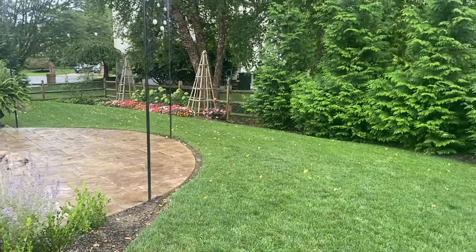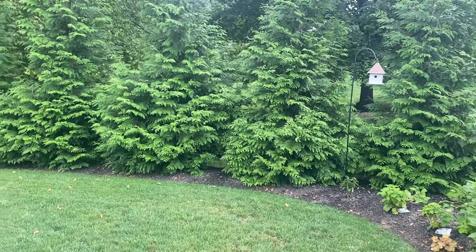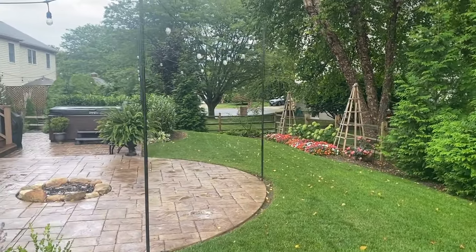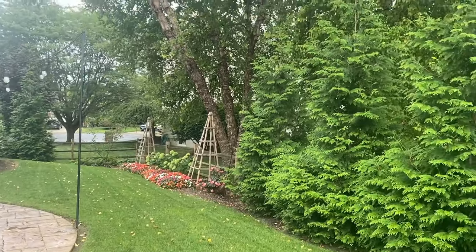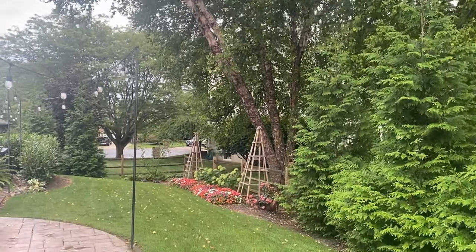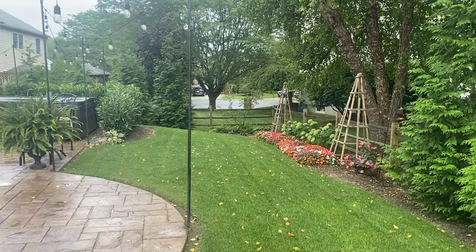We'll walk by my row of green giants and down into our back area, which is more shady because of the river birch trees — these are our neighbor's trees. So I get to garden in sun, part sun, and shade, which is kind of nice.